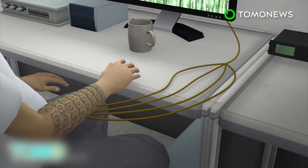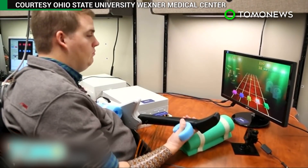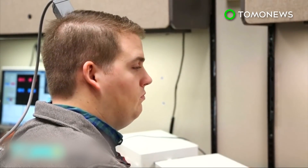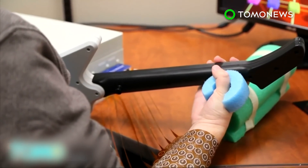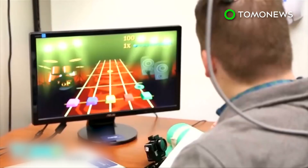The electrodes stimulate the muscles and allow them to move. The system, called NeuroLife, has allowed Burkhart to make six different hand and wrist motions. It marks the first time a paralyzed man has been able to regain movement using recorded brain signals.